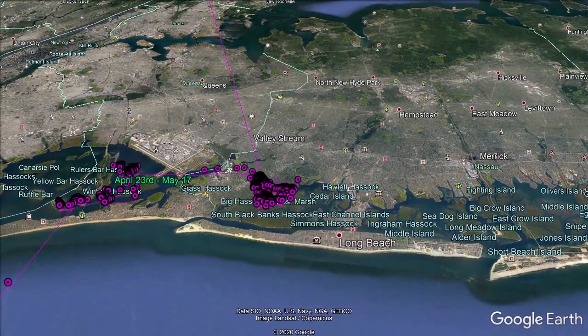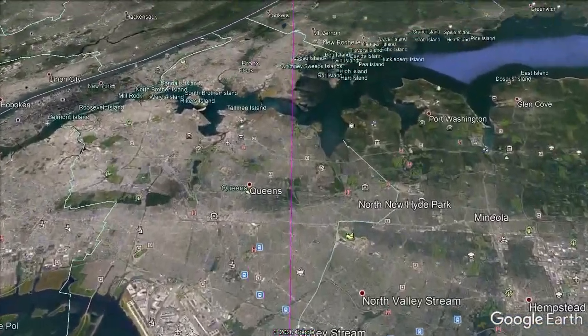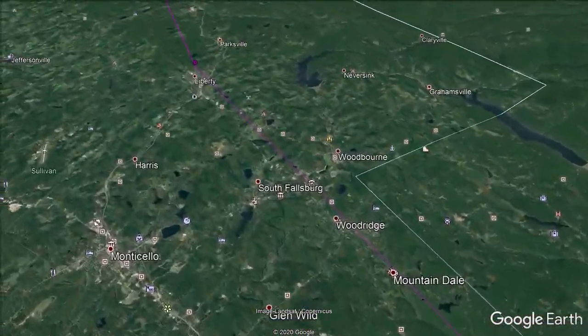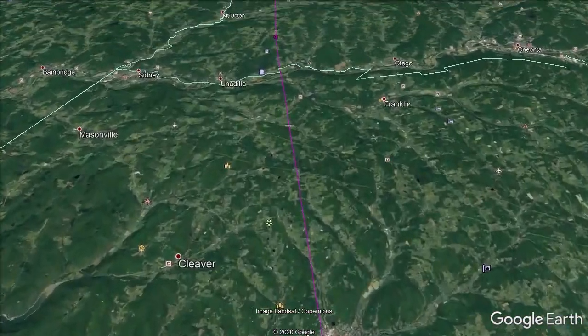On the evening of May 17th, the bird departed Long Island. You can see it flew over densely populated areas of New York City. Instead of following along the Hudson River, as many of the other Brant we marked chose to do, this bird cut across the southwest corner of the Catskill Mountains.